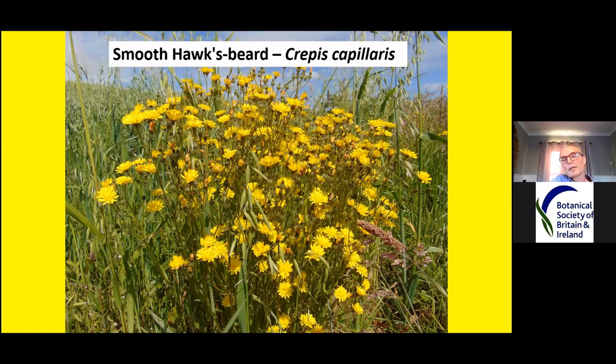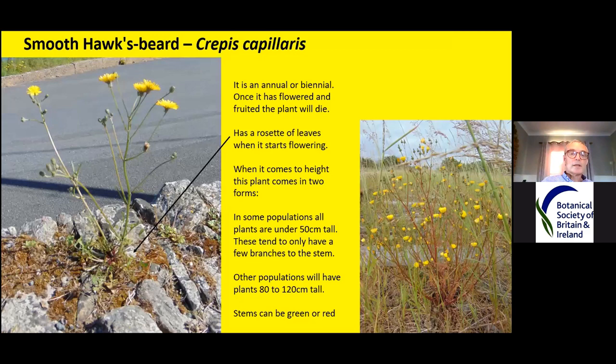Smooth hawksbeard, Crepis capillaris, likes growing in grassland but is also quite common on waste ground and other rough areas. This picture was taken growing as a weed in an oak field. These are usually annuals — they come up, flower, fruit and die all in one year. While flowering they still usually have their rosettes. They come in two forms: a short form without many branches, which tends to be in the drier habitats like on a wall or bank, representing about half the populations.